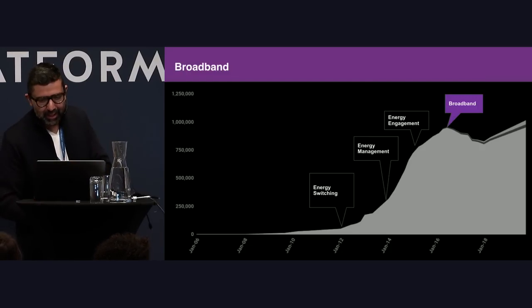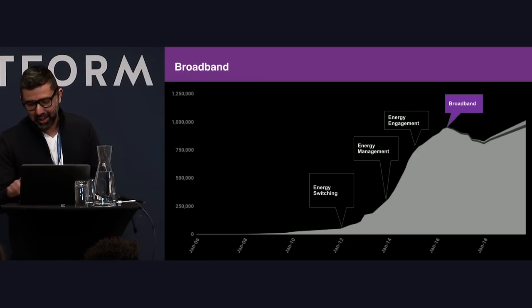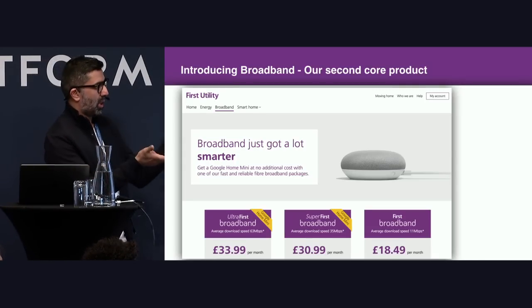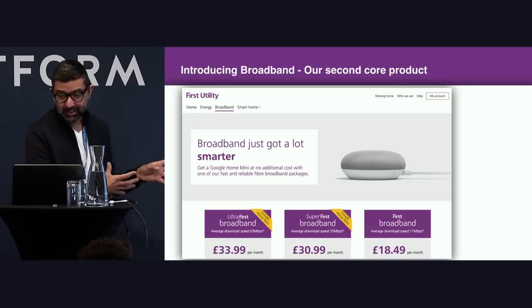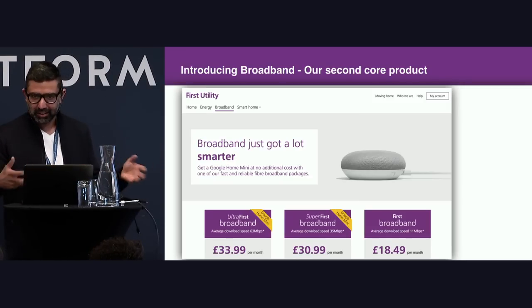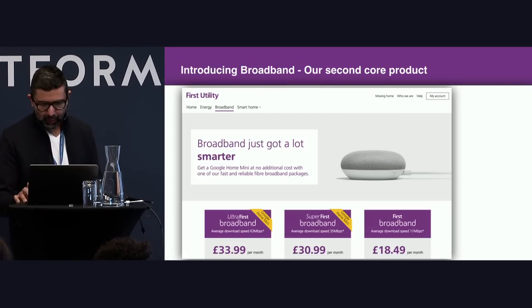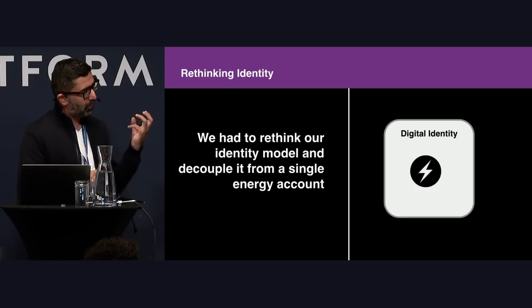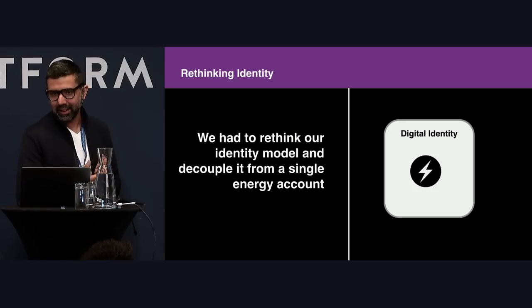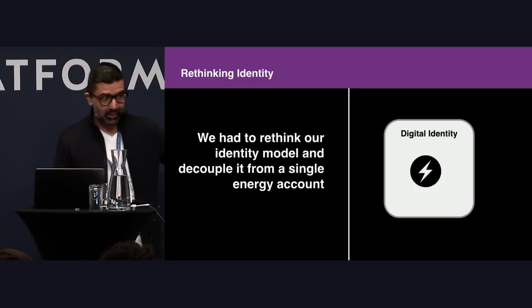Past January 2016, we entered the broadband market, which was an interesting thing to do from a technology point of view. This was our second core product, and we've managed to get to almost 50,000 active customers. But from a technical platform point of view, we had a problem: our concept of identity was very much tied to an energy account. Now that we were signing up broadband users, we had to really think about decoupling the digital identity from an energy account.